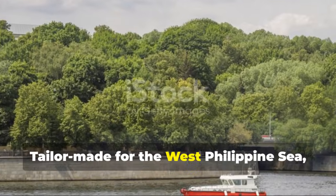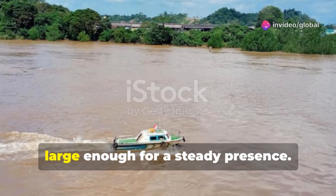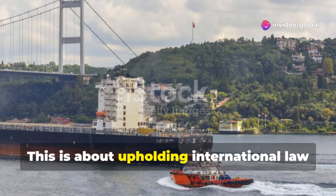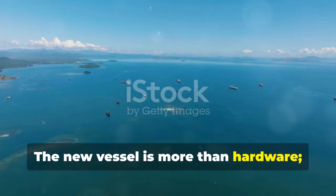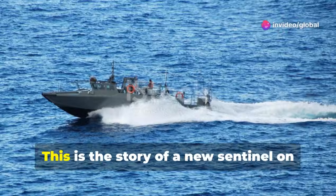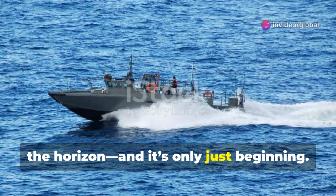Tailor-made for the West Philippine Sea, it's fast enough for emergencies and large enough for a steady presence. This is about upholding international law and showing the flag in a complex environment. It's a symbol of a nation's will to protect its future.